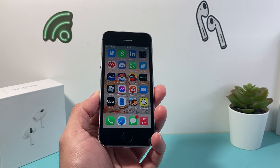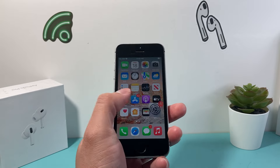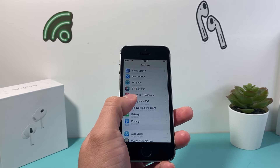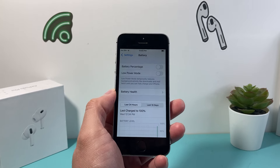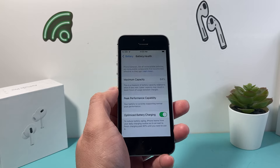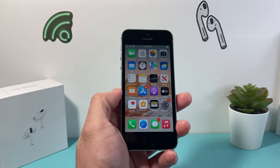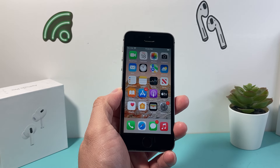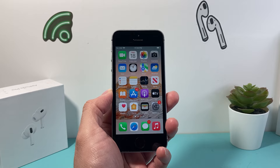It comes with an A9 Apple chip with 2 gigs of RAM. The battery size is 1624 mAh, which is rated to give you about 13 hours — that's at 100%. If you compare it to the new iPhone 15 model, which gives you around 20 hours, you're getting almost a little less than half on this one when it's a used iPhone.